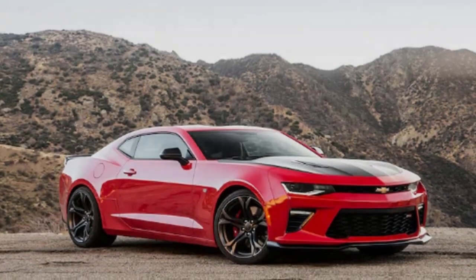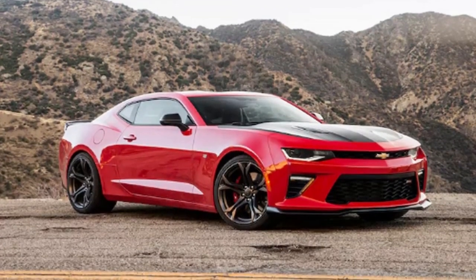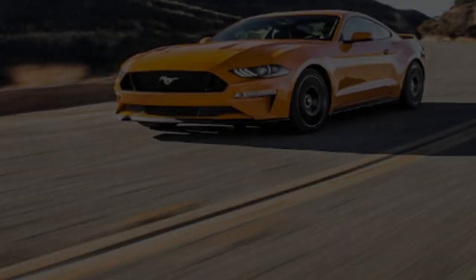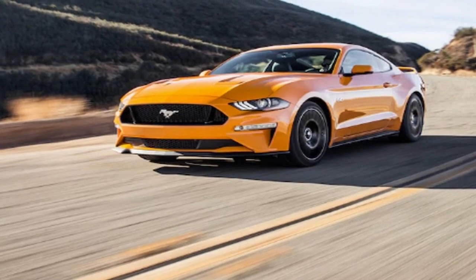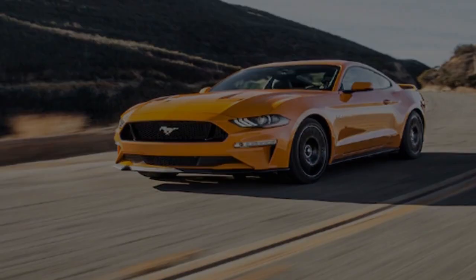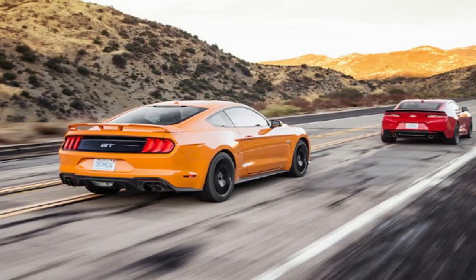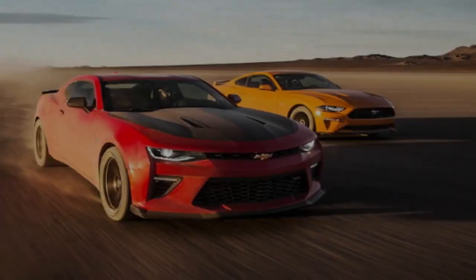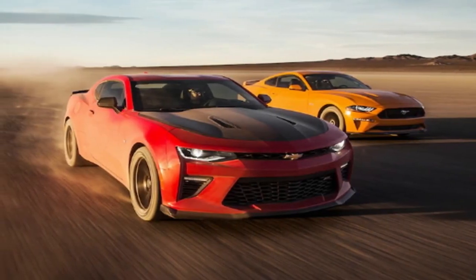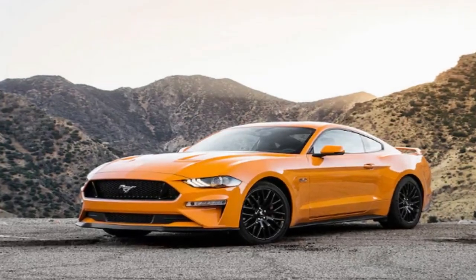For the first time in history, a production Mustang 5.0 displaces more than 5,000 cubic centimeters. The old Coyote V8 displaced 4,951 cc. Ford Performance changed out the cylinder liners, using the same plasma-transferred wire-arc process as the GT supercar. As such, the bore is now 93 millimeters — up nearly a millimeter — and total displacement is 5,038 cc. Because the bore is larger, the valves can be, and are, larger. The cylinder heads are new, as are the camshafts, the crankshaft, and the rod bearings.